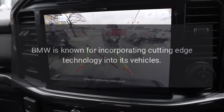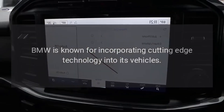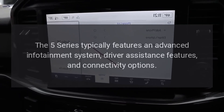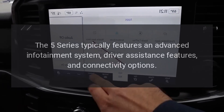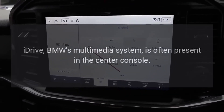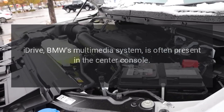Technology. BMW is known for incorporating cutting-edge technology into its vehicles. The 5 Series typically features an advanced infotainment system, driver assistance features, and connectivity options. BMW's iDrive multimedia system is often present in the center console.